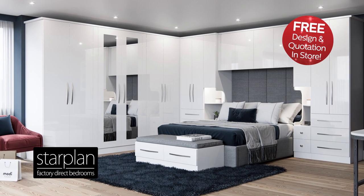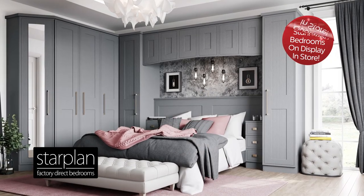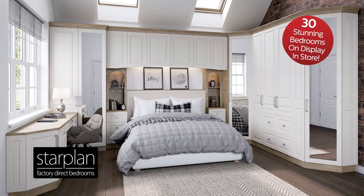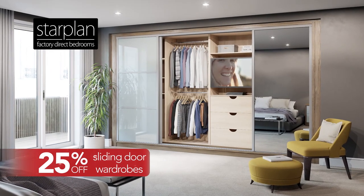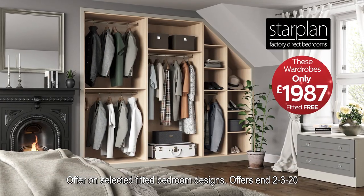It's Starplan's wonderful winter sale with lots of fantastic bedroom offers. Our beautiful quality fitted bedrooms are now half price with up to an extra £500 off, and they come in a vast range of colours and designs with smart storage solutions. There's 25% off our fabulous sliding door wardrobes, cleverly designed to fit every space — all with free design, free fitting and up to four years interest free finance.